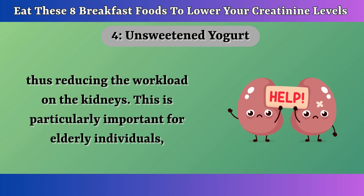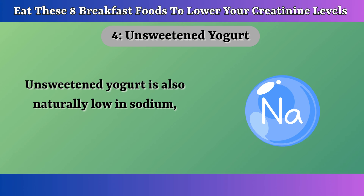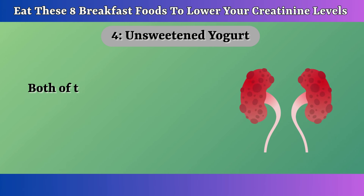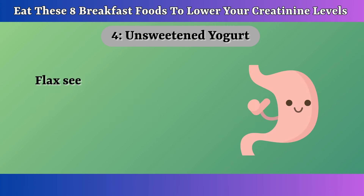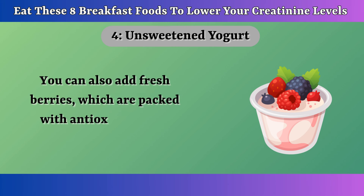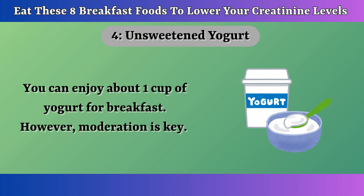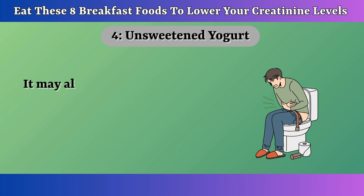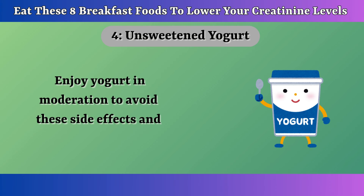This is particularly important for elderly individuals who may have compromised kidney function. Unsweetened yogurt is also naturally low in sodium, which is beneficial because high sodium intake can raise blood pressure and contribute to kidney strain, causing kidney damage and increasing creatinine levels. To enhance the benefits of yogurt, consider adding a spoonful of flax seeds — rich in fiber, they help reduce inflammation and support digestive health. You can also add fresh berries, which are packed with antioxidants. Enjoy about one cup of yogurt for breakfast, but moderation is key. Overconsumption can lead to an acidic imbalance and digestive issues like bloating and diarrhea due to high lactose content.